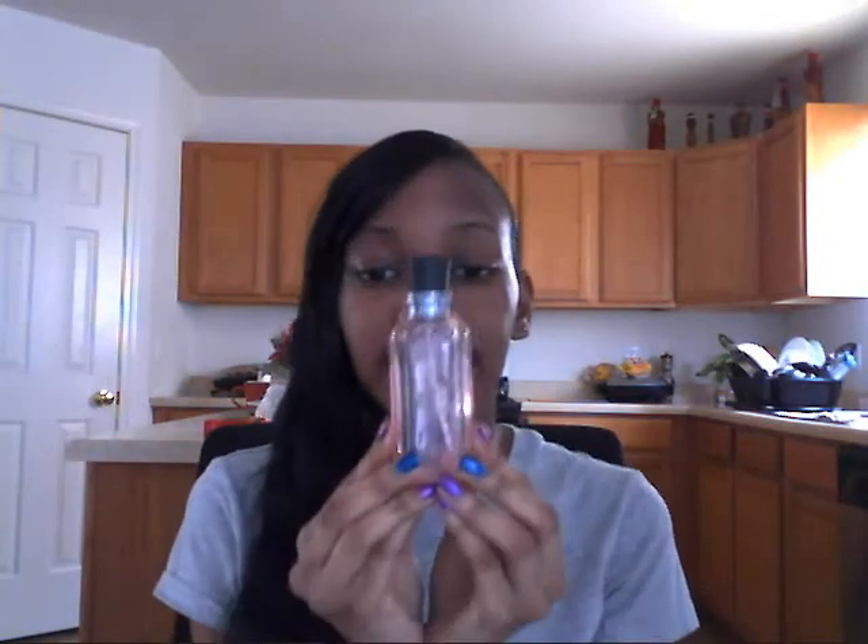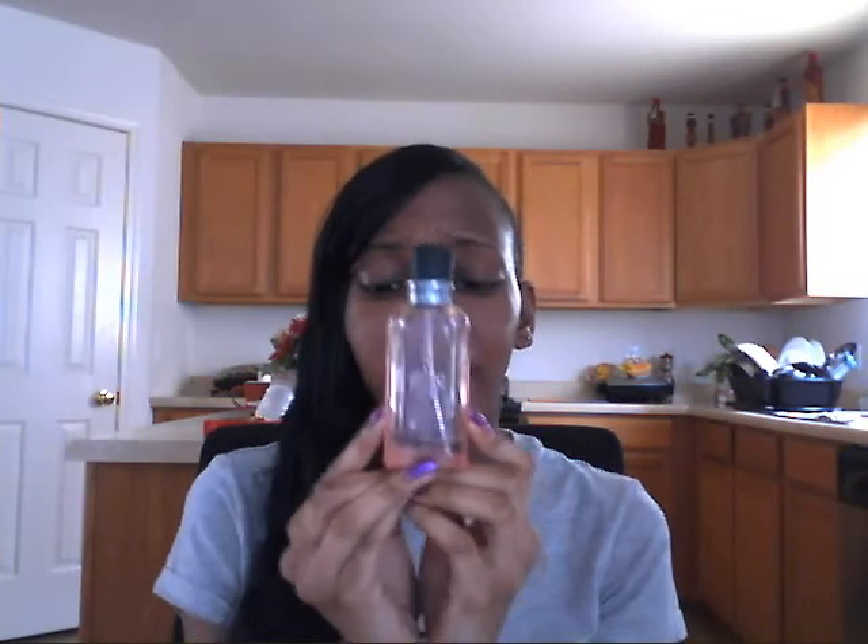The next one I have is Lucky Brand Lucky You. This is actually my third or fourth bottle within the last two months — you can tell I love it. It's got a little clover on the side. This is more like a sophisticated scent. It smells so good — like a sweet and sophisticated smell mixed together. I'm going to have to buy the bigger bottle.